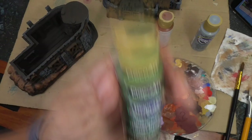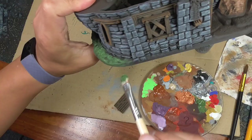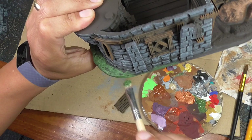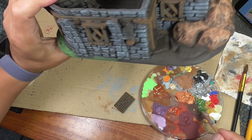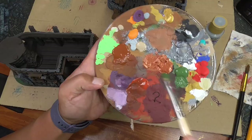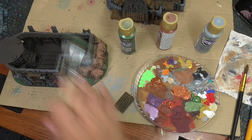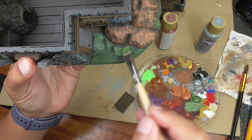I grab some avocado or just an olive green and use that as a base layer for the grass on the ground. You can color it Burnt Sienna if you want a more rocky surface, but I like mixing it up with a little grass. Then I use fawn again to lighten it up and provide a second dry brush layer over the avocado, which creates a little more texture and depth.